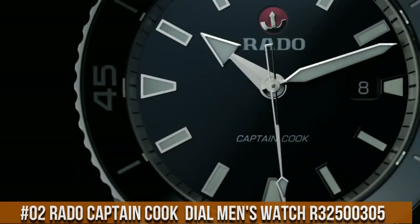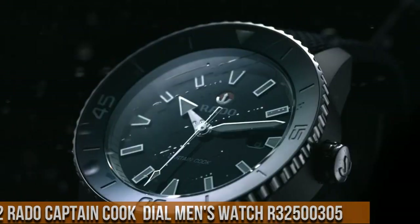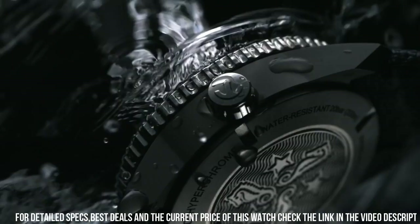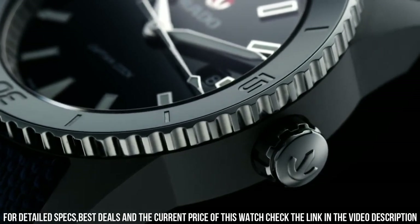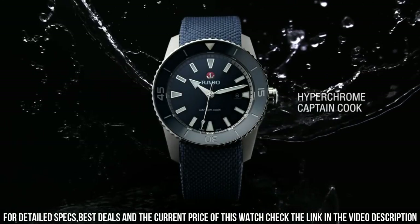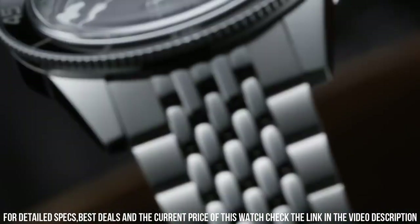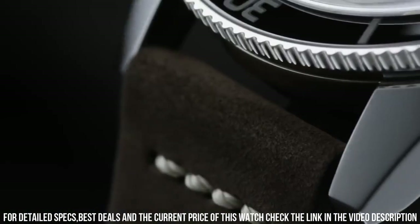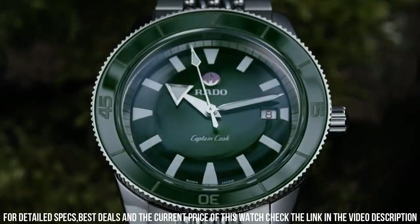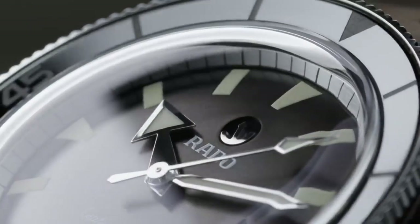Number 2: Rado Captain Cook Automatic Dark Brown Dial Men's Watch R32500305. The build quality and finish of this watch is fantastic. Dark brown dial enhanced by luminous silver tone hands. Silver tone stainless steel case with a brown leather band. Automatic movement, 100m / 330ft Water Resistant, Unidirectional Rotating Bezel, Scratch-Resistant Sapphire Crystal, Solid Case Back, Tang Clasp, Case Size 37.3mm x 11.1mm, Band 19mm.